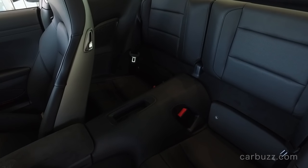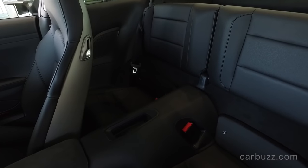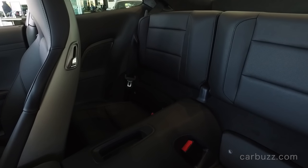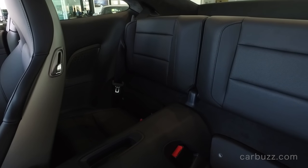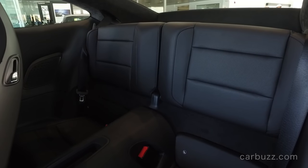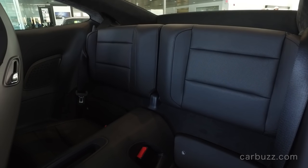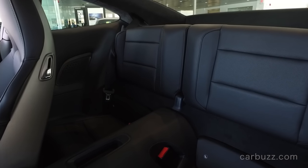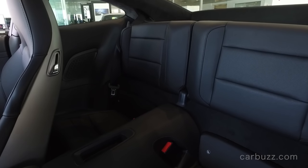Then there are the classic 911 rear seats that no one sits in — and you can't even fold them flat because the engine is behind them. They're good for children; for adults, it's punishment. Good for boxes of stuff, grocery shopping, that kind of thing. There is a frunk — a front trunk — which is OK for additional storage.